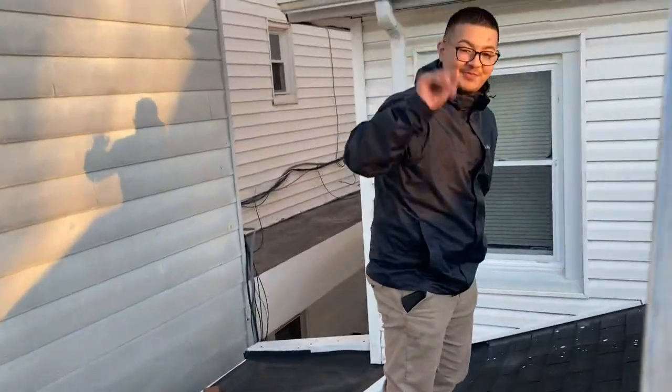As I ascend to the roof, there's Kevin. Hello, Kevin. How are you? All right.